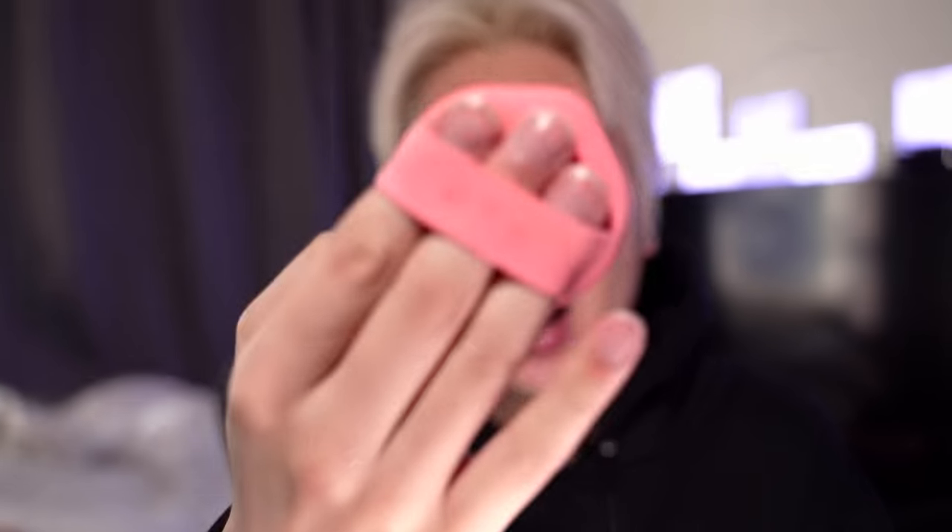I use it with this puff I got from Taobao. I don't really use this for liquid foundation — I like to use it for cushion foundation because it's just so much faster and easier. I dip that in there and that's it. Isn't that awesome?